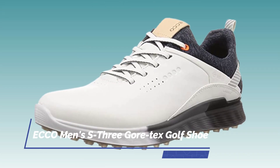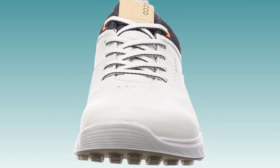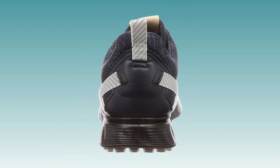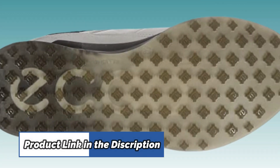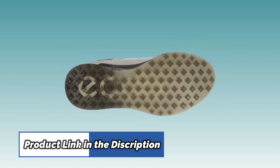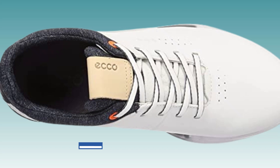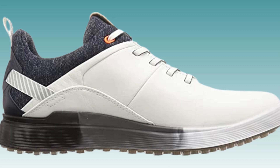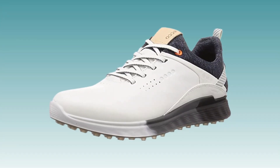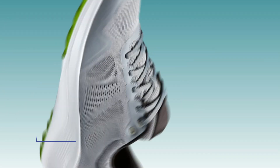Number 4. ECCO Men's S3 Gore-Tex Golf Shoe. The ECCO Men's S3 Gore-Tex Golf Shoe is perfect for those long days out on the golf course. Its EDTS traction system provides 100 TPU traction bars and 800 traction angles, giving you superior grip and stability. The breathable and premium ECCO leathers keep your feet comfortable while the Gore-Tex waterproof technology protects against the elements. The ortholite insole is removable and washable, making it easy to keep your shoes clean and comfortable.